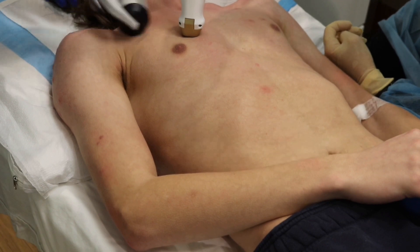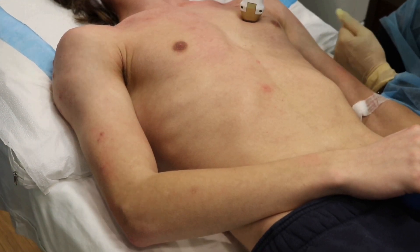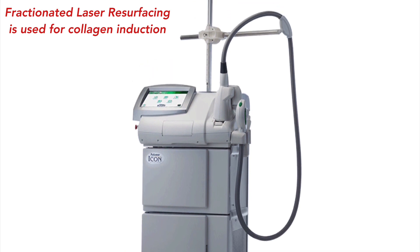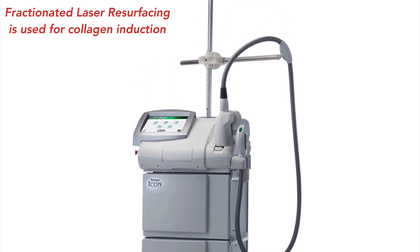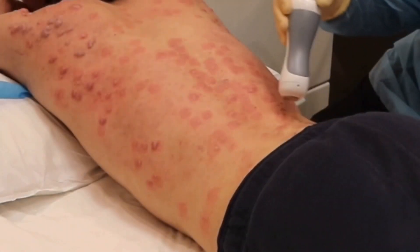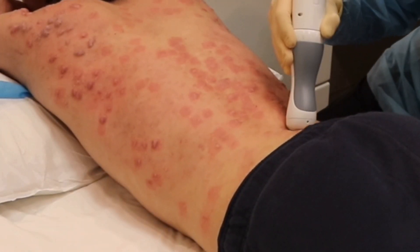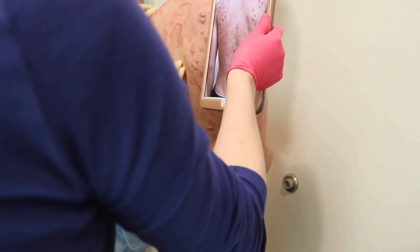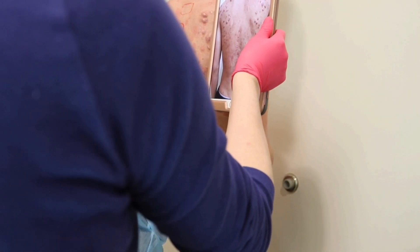We're able to successfully reduce that redness with the XLV laser. Secondly, we'll do treatment with a resurfacing laser. In our practice, we use the Sinusure Icon, specifically the 1540 wavelength handpiece — both the XD and the XF tips — to stimulate new collagen and help in remodeling the skin.